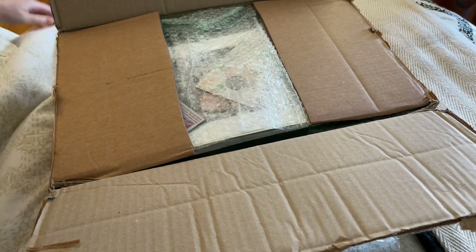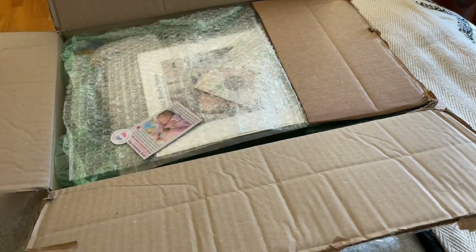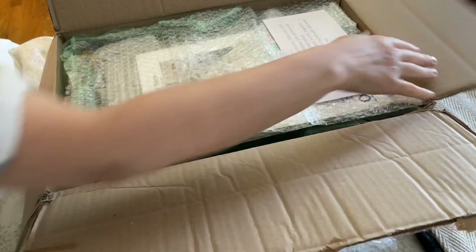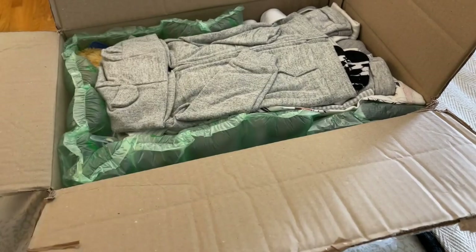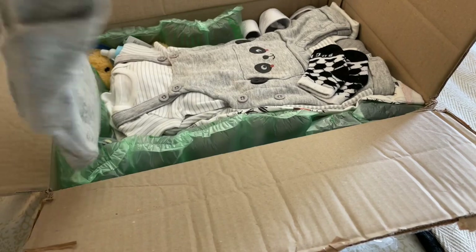Hi everyone, welcome to our channel. We have a box opening here, so let's get started. It's packaged really nicely — I'm going to take this stuff out and let's see how this is.